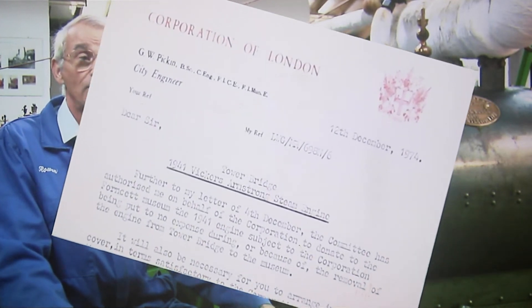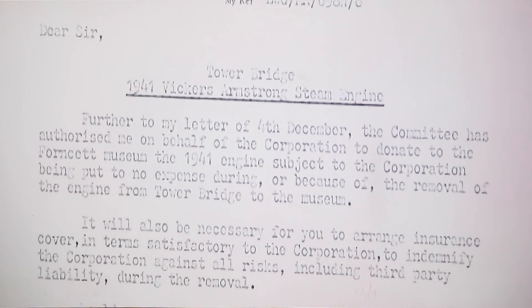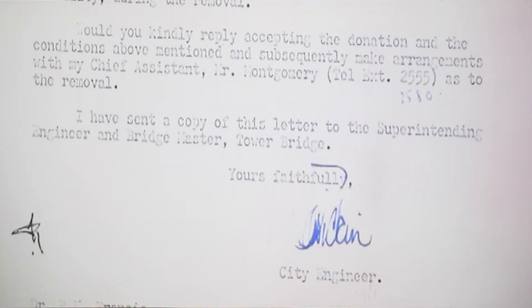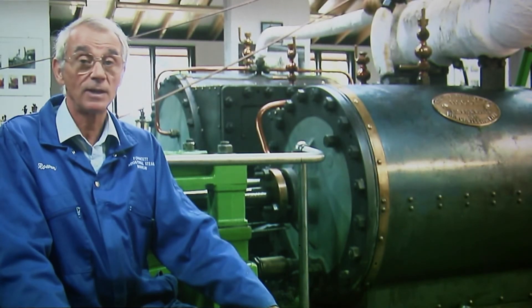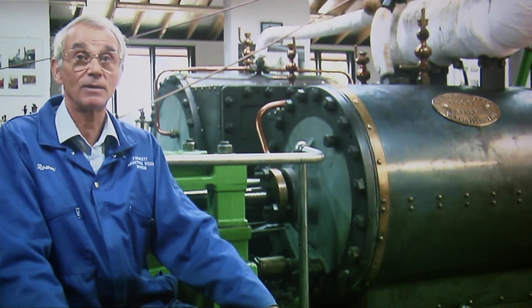I was astonished, because I thought that maybe this engine, as it came from such a famous location, would either go to the Science Museum in London, or maybe even the big industrial museum in Newcastle. But no, they were quite happy for us to take it at Formsett St Mary. It's been installed and connected up to the steam boilers, and it's one of the engines that we run regularly on our first Sunday of the month steam days.